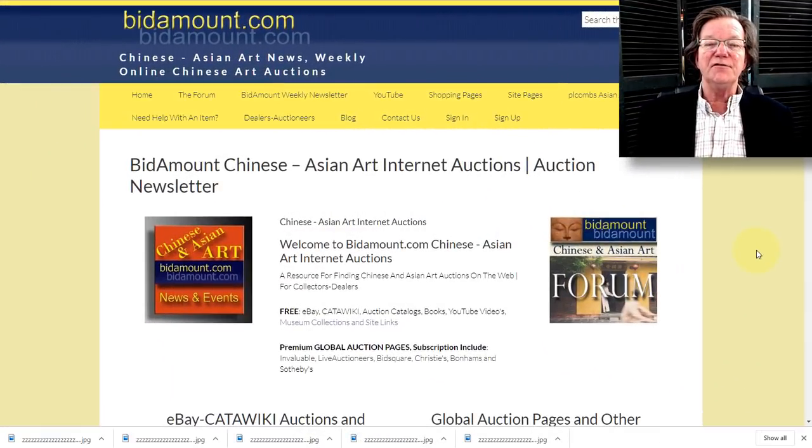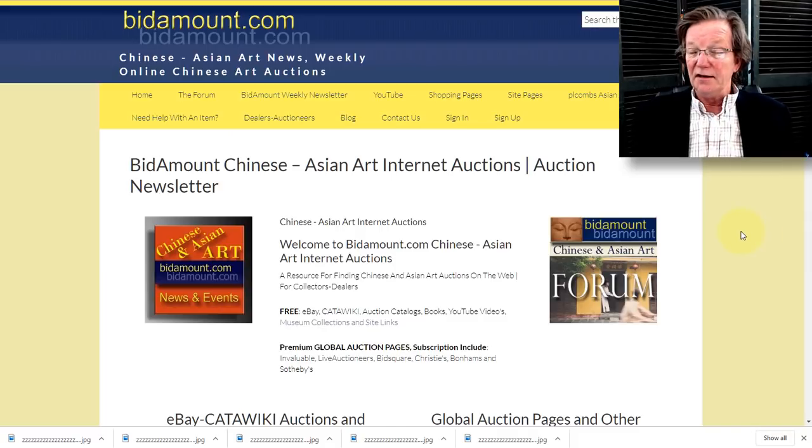Hello, this is Peter Combs from Bidamount.com and P.O. Combs Asian Art in Gloucester, Massachusetts. Today is Friday the 13th, December 13th, 2019, so be careful today. This is our weekly video — we take a look and see how things went on eBay, what happened over on Katawiki, what we've been up to lately, all the usual stuff.